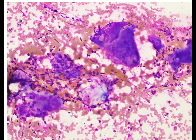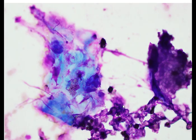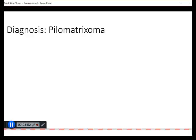On the air-dried smears, again we can see these multinucleated giant cells, and in some areas this bluish flaky material that is reminiscent of keratinized cells. This is an example of a pilomatricoma, which is a benign adnexal tumor.